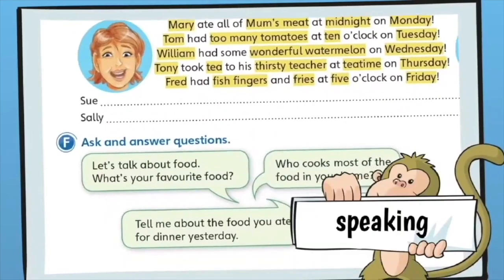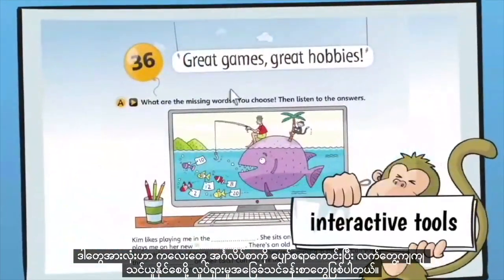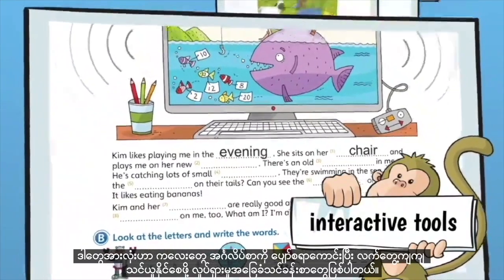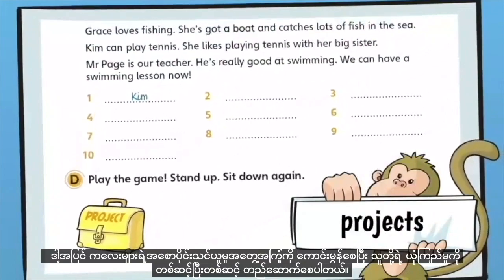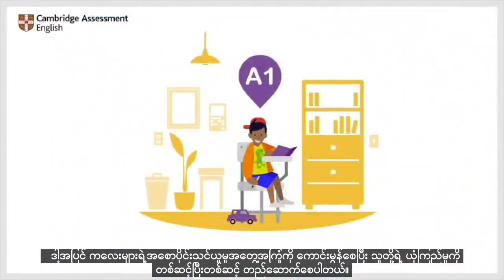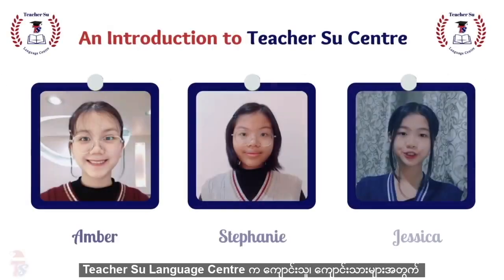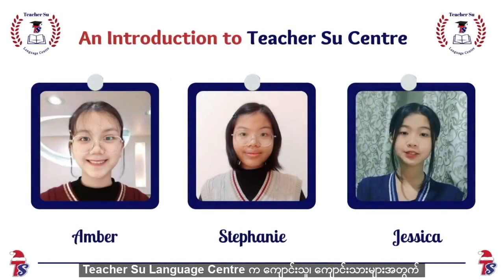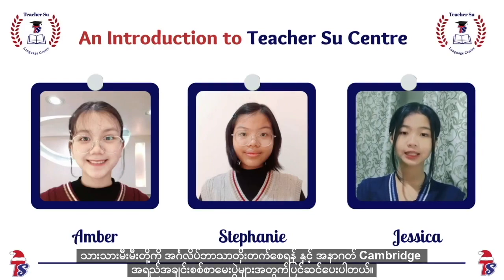These are all activity-based lessons so that children can learn English in a fun and practical way. These levels make children's early learning experience positive and build their confidence step by step. Teachers' Language Center provides all these English courses for young learners and gives them a clearer path to improve in English and to prepare them for future qualifications.